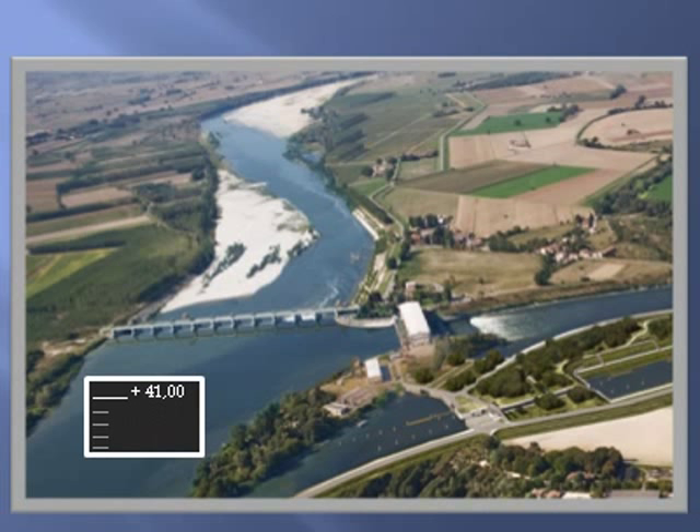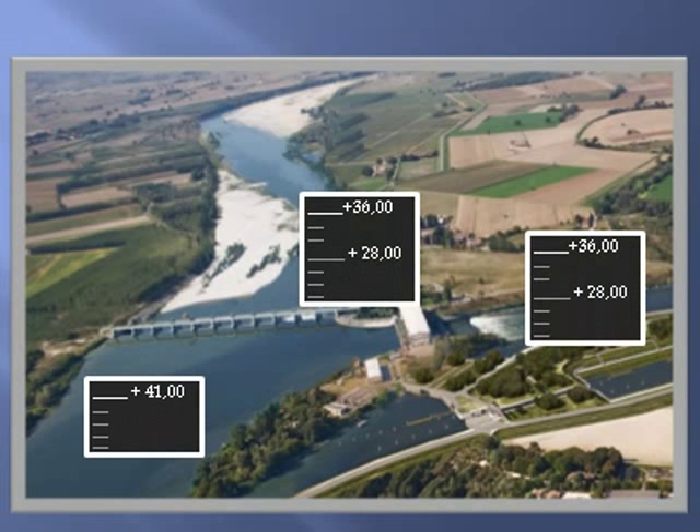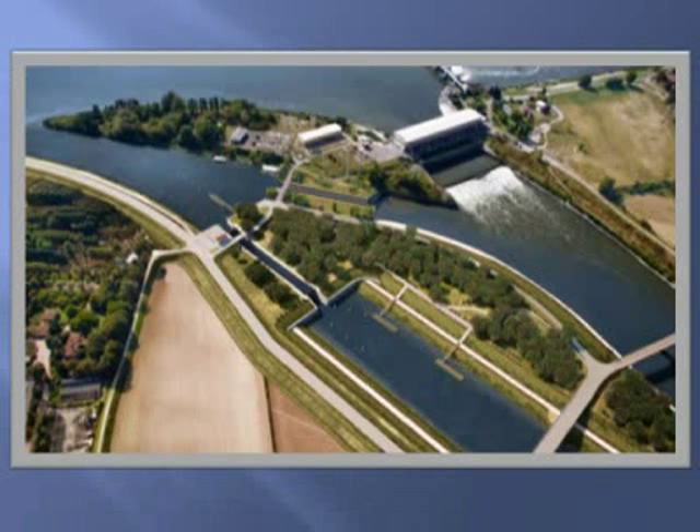The river, besides, changes its level in a range of 28 meters over mean sea level in summer, and 36 meters in a rainy autumn week. The existing water lock is now out of order because of the erosion of the river bottom. It was time to build a new water lock, able to work for the next 100 years.